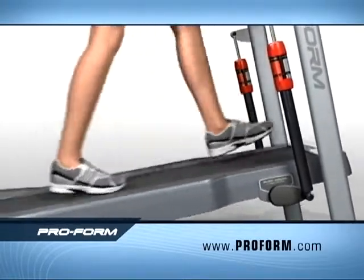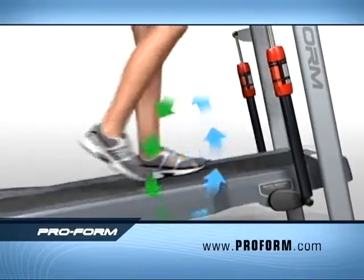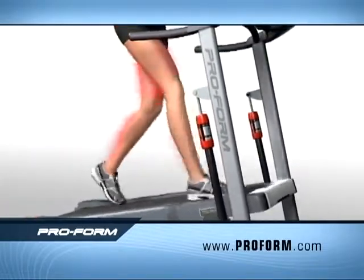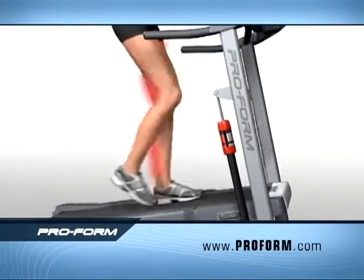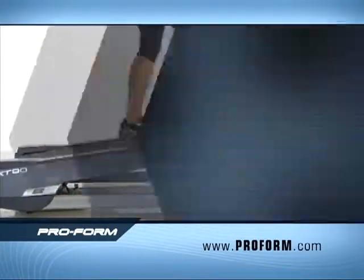Its secret? The state-of-the-art deck suspension system with adjustable Pro Shocks, which absorb the impact of your downstroke and return it on the upstroke, allowing your muscles to burn more calories with less impact, all while maximizing the amount of muscles you engage with each stride, so you burn four times the calories of walking flat.